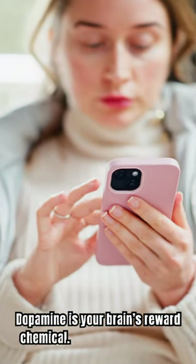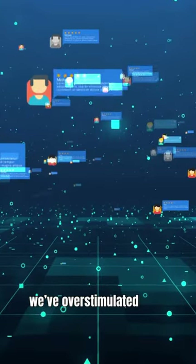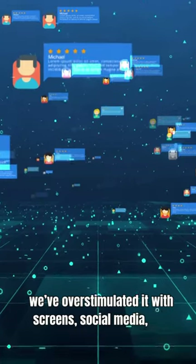Dopamine is your brain's reward chemical, but in today's world, we've overstimulated it with screens, social media, and constant notifications.